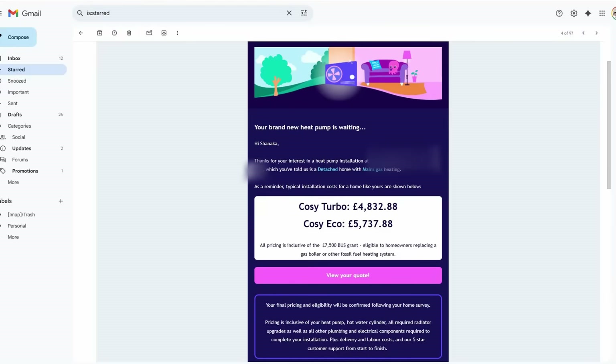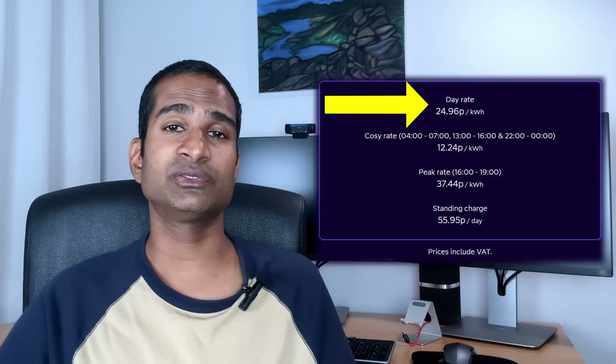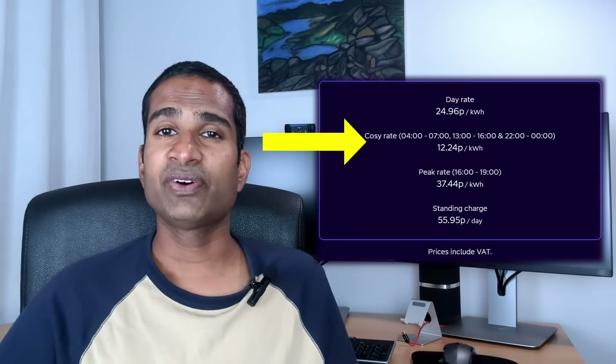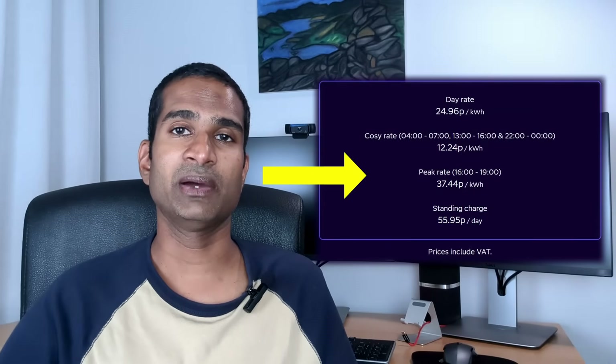I got a provisional cost for installing a heat pump via Octopus Energy for £5,737.88. For a fair comparison, I'm going to use the gas figures we've used so far, but for electricity I'm going to use a specific heat pump tariff such as Octopus Energy's Cozy Tariff. The unit rates in my region for the Cozy Tariff include a day rate of 24.96p per kWh, an off-peak rate of 12.24p per kWh, and a peak rate between 4 and 7pm of 37.44p per kWh.